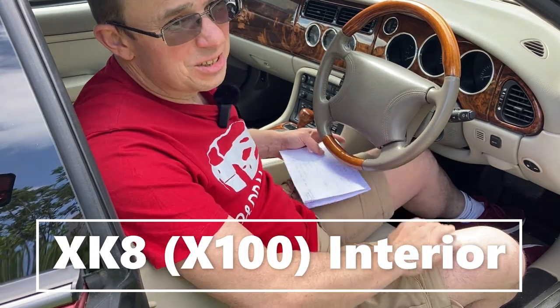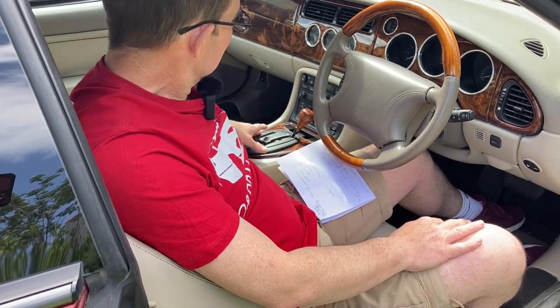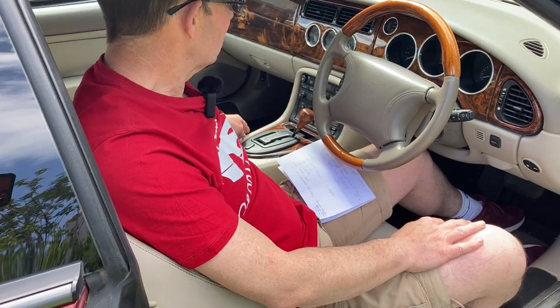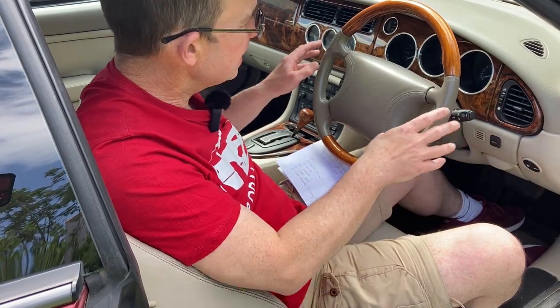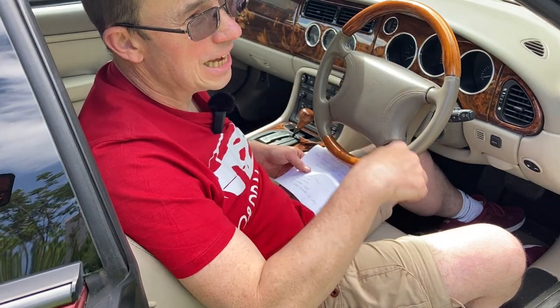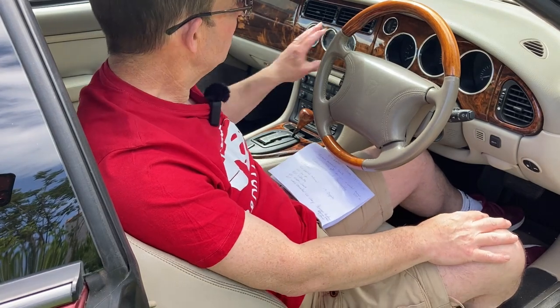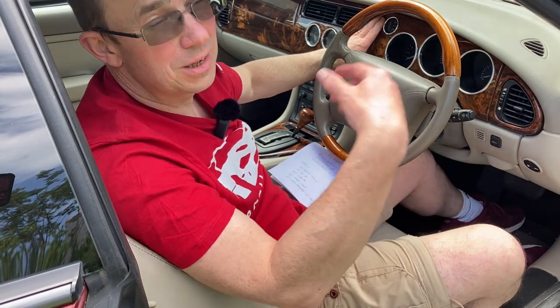The Jaguar X100 interiors are quite luxurious. You get wood veneer on the dashboard, steering wheel, around the gear stick, and the gear knob itself is wood. There's a lot of leather, albeit a lot of plastic as well. Most cars have this walnut veneer, though some later ones had carbon fibre or piano black. There are a couple of other different types of wood which I'll cover in another video.